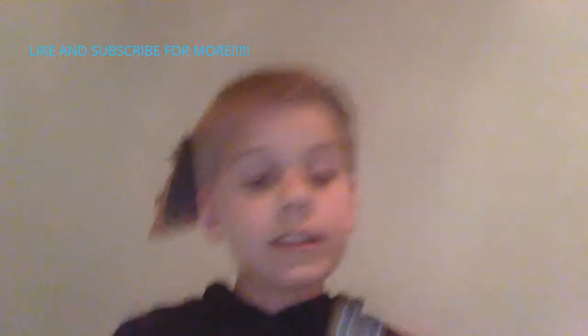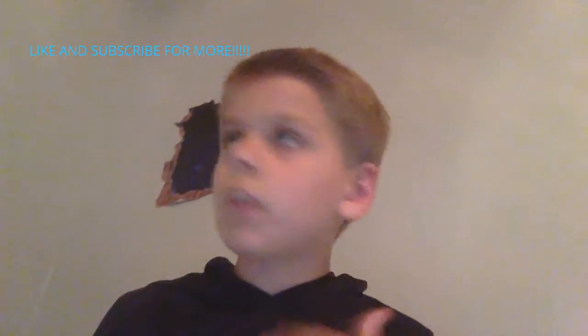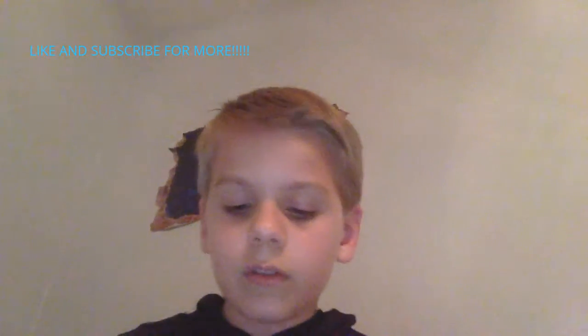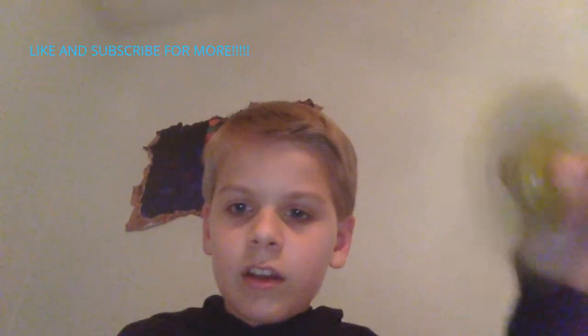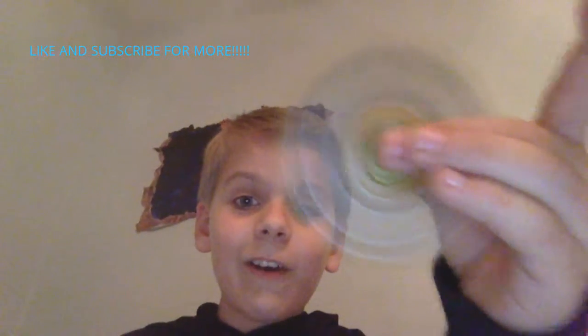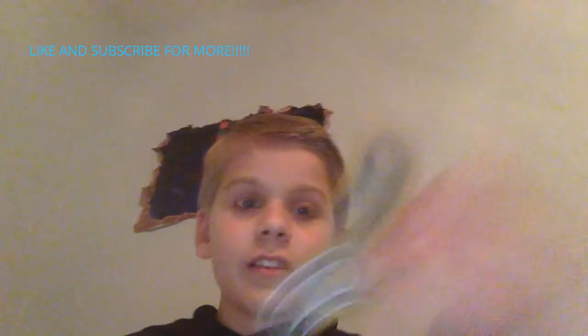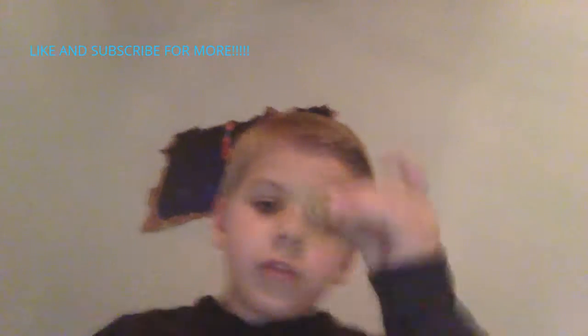I also have another fidget spinner — this one is a glow-in-the-dark one, and I have a blue and green one too. You can't really see it on the camera but I can see it.